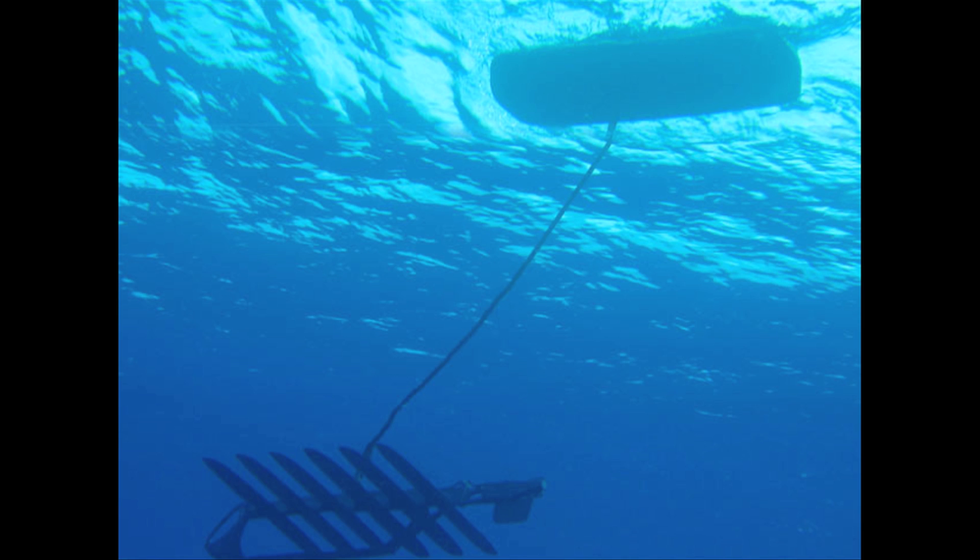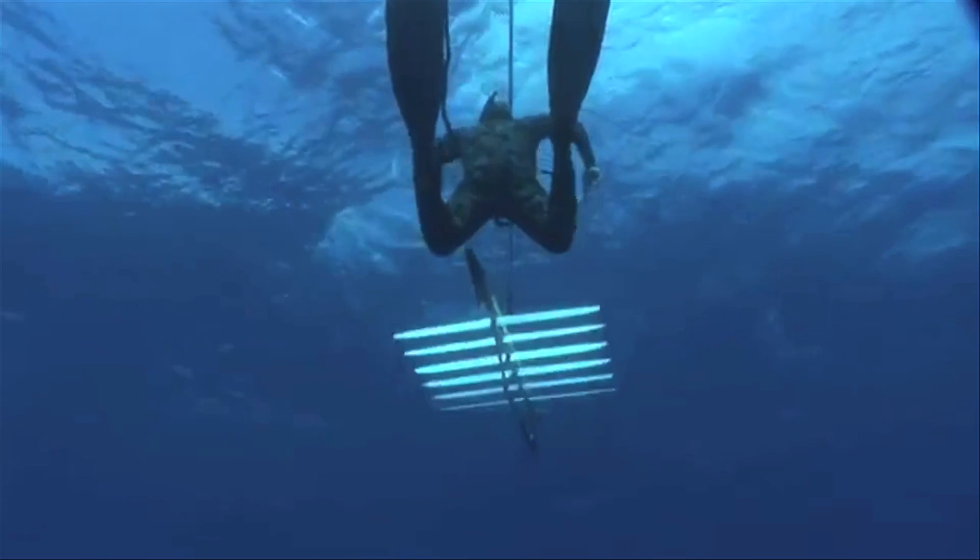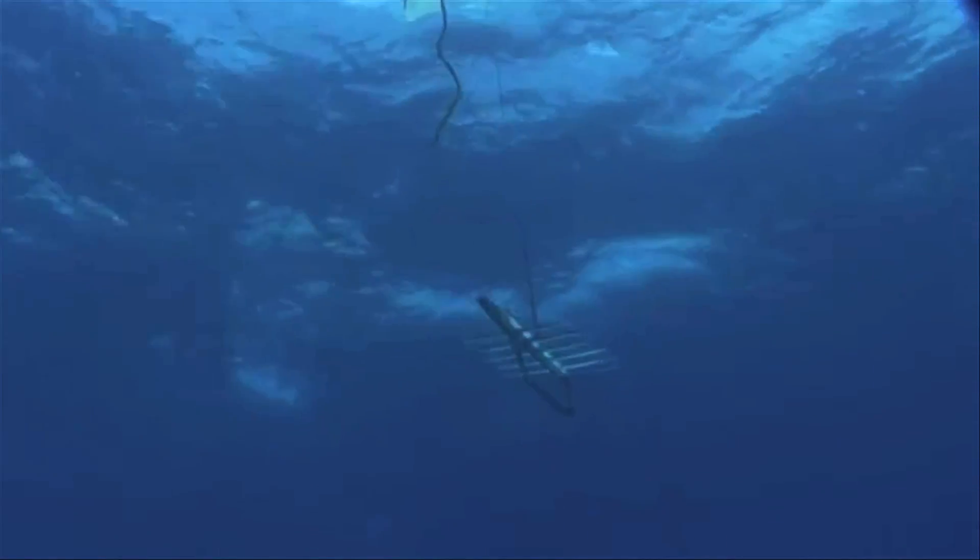Wave gliders are designed to harness up and down wave motion to create forward thrust. It's an unmanned maritime vehicle that has an attached solar panel float with sensors that retrieve data and return to port without ever needing to be refueled.